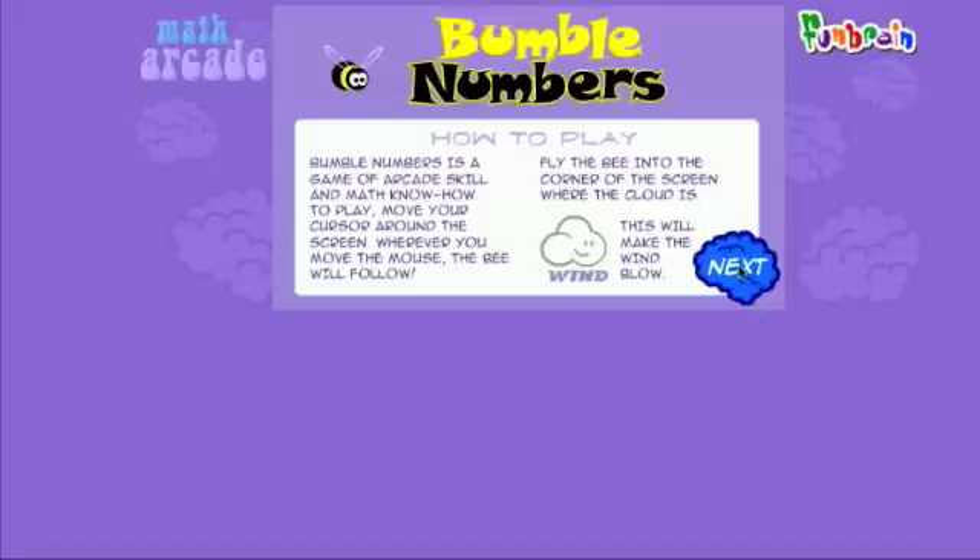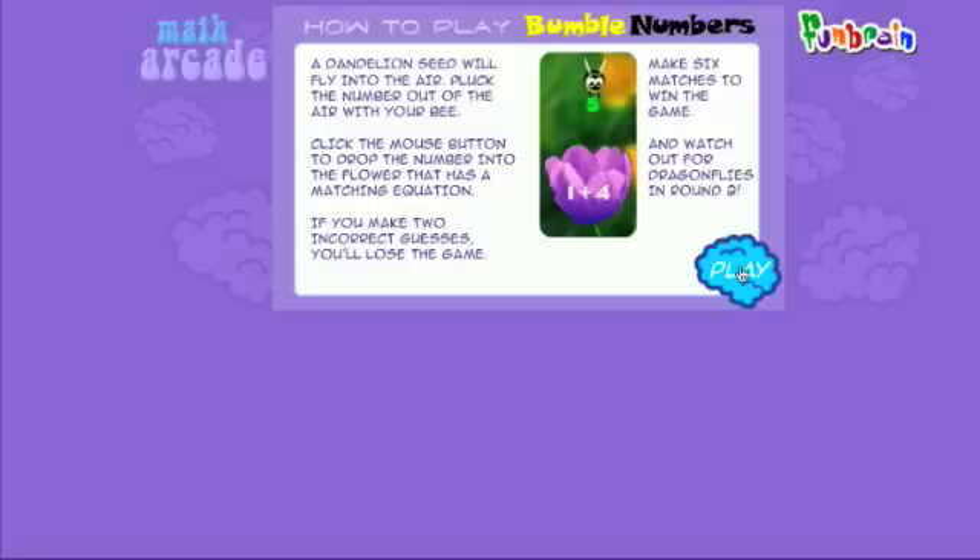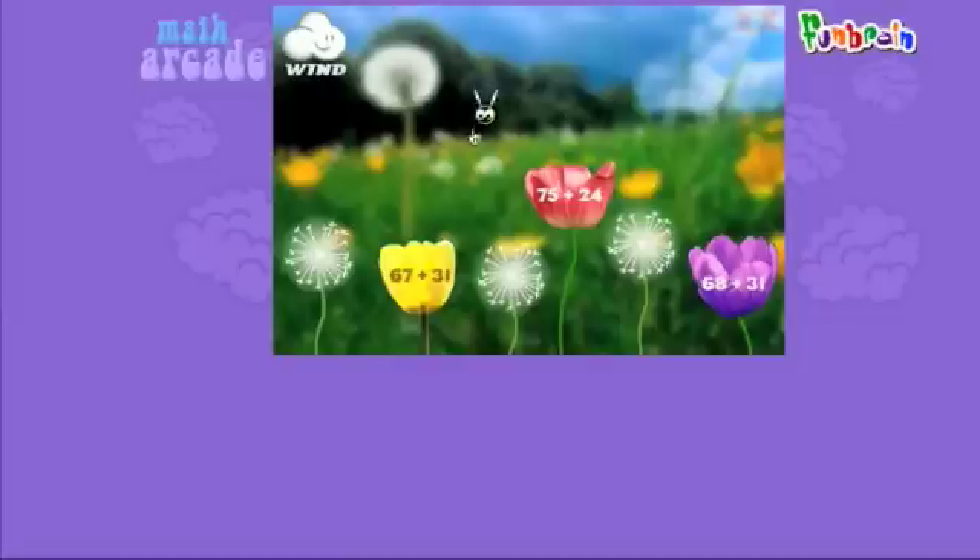Here's the first page of instructions — how to play. If you make two incorrect guesses, you'll lose a game. Make six matches to win the game, and watch out for dragonflies in round two. Here's our little bumblebee friend. You move him by moving the mouse. Let's move him over to the cloud and see what happens.